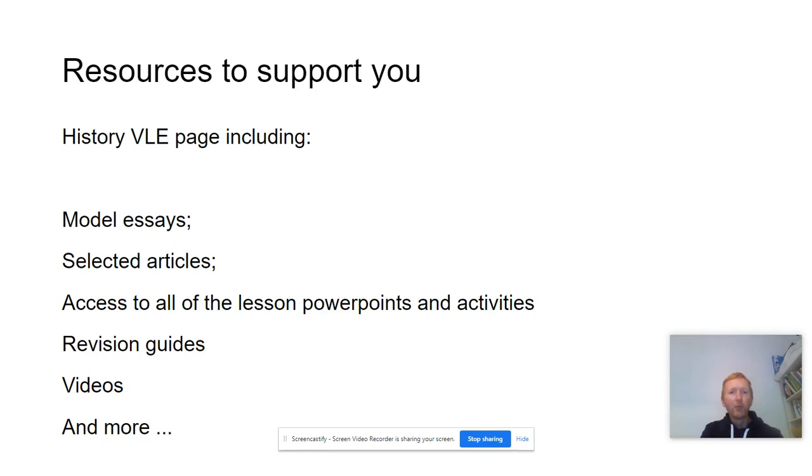We provide lots of comprehensive resources to support you, including a history VLE page which includes model essays, selected articles, access to all of the lesson PowerPoints and activities we do in class, revision guides, videos and much more.